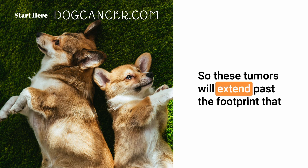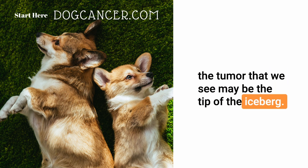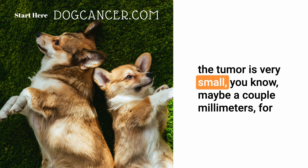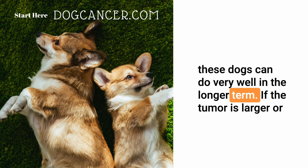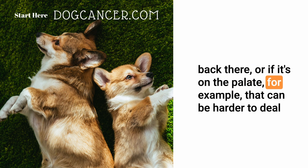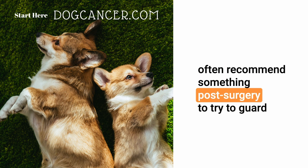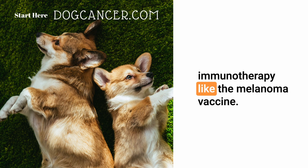These tumors extend past the footprint that we see — like the iceberg principle, where the tumor we see may be the tip of the iceberg. We often need to take bigger margins than we think to guard against tumor recurrence. If the tumor is very small, maybe a couple of millimeters, caught very early and in the front of the mouth, these dogs can do very well long-term. For larger tumors or those toward the back of the mouth or on the palate, we will often recommend something post-surgery such as immunotherapy like the melanoma vaccine.